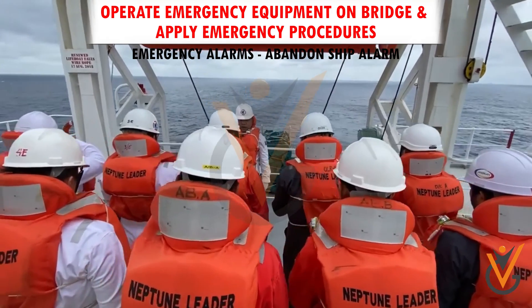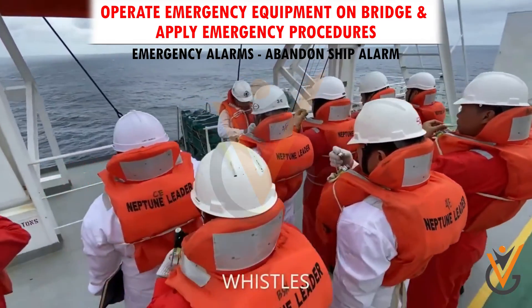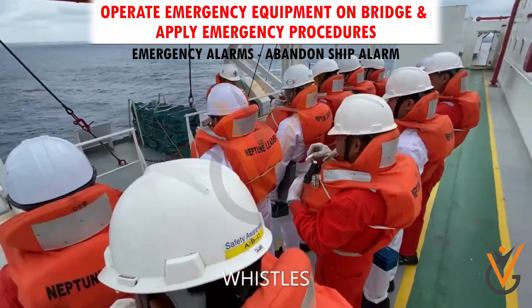Abandon ship: general alarm followed by verbal order of the master to abandon ship. All crew should proceed to their allotted boat station.